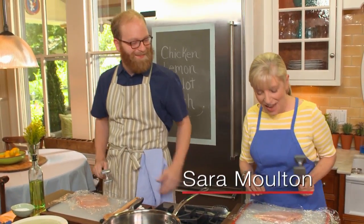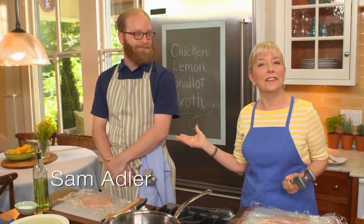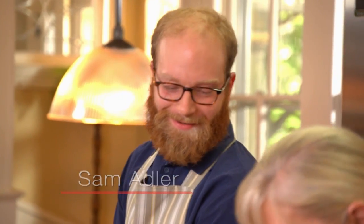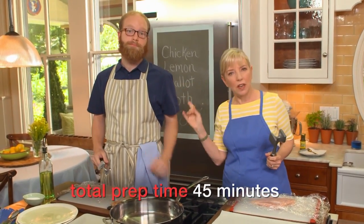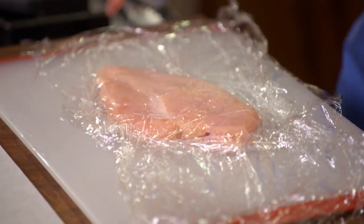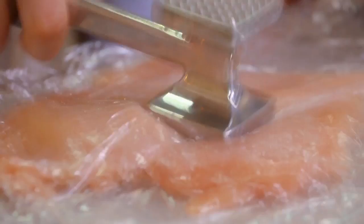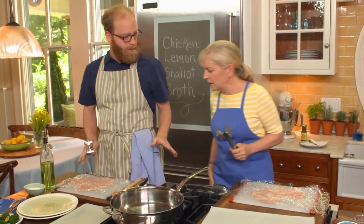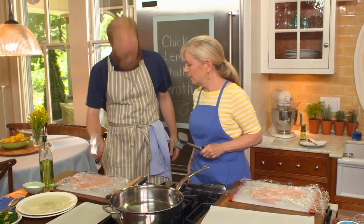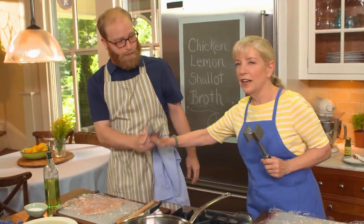Now we're making sautéed lemon chicken, cooking with son Sam. We start by pounding the meat — put a little water on the plastic so the chicken doesn't rip, otherwise it ends up looking like lace. Pound it, then cut each breast in half. The reason we pound it is so it takes much less time to cook, and the thinner the meat, the more sauce you get on each piece.